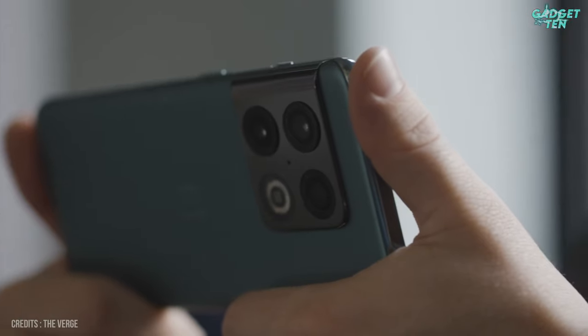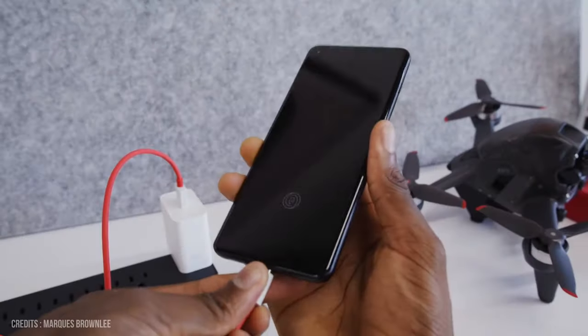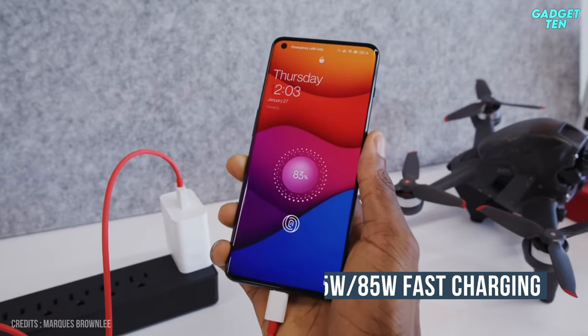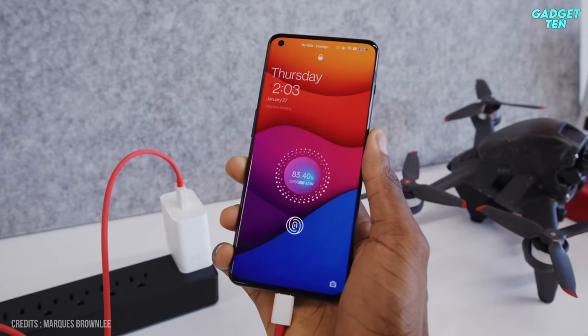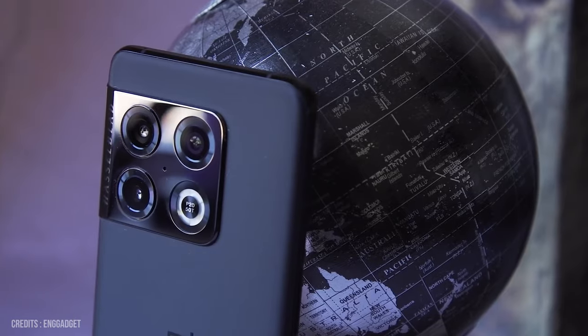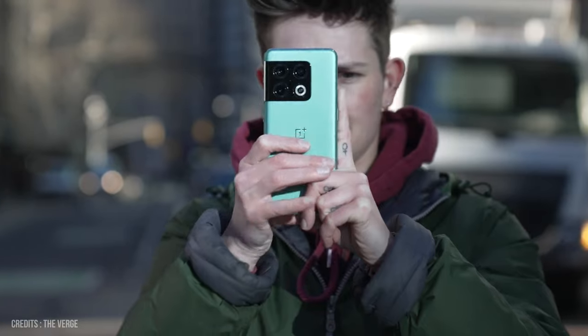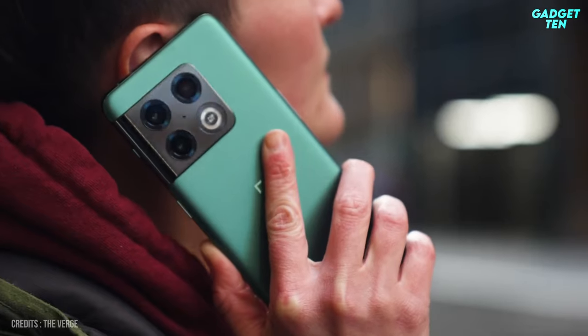The OnePlus 10 Pro also has an incredible 5,000mAh battery with the ability to top off in minutes thanks to 65W or 80W charging, depending on the country you buy it in. The latest flagship from OnePlus is a good alternative to the likes of the S22 or Pixel 6 series, especially if you live in the US and have few other high-end Android options.